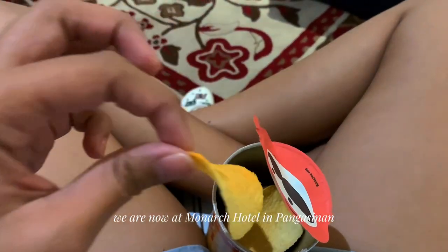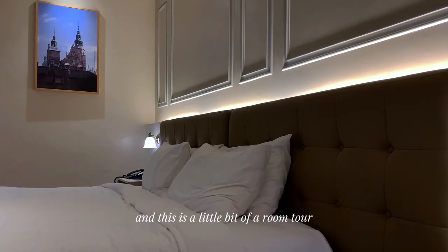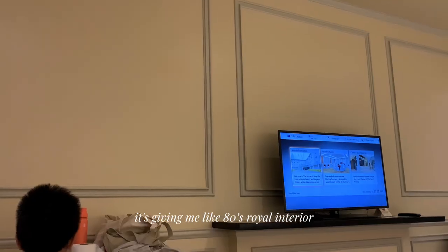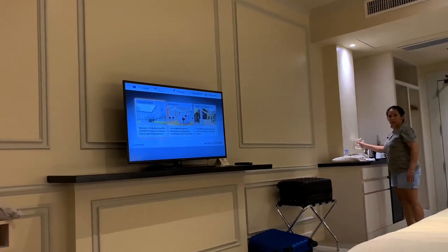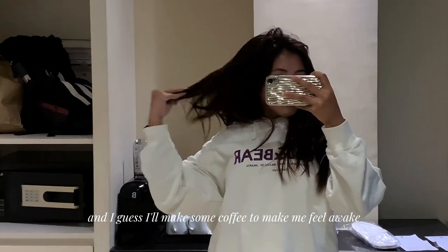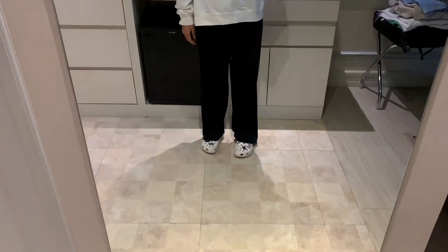We are now at Monarch Hotel in Pangasinan. This is a little bit of a room tour — there's the light, and the interior is really nice. It's giving me, like, 80s royal interior vibes. And this is me being sleepy, so I'll make some coffee to wake myself up.